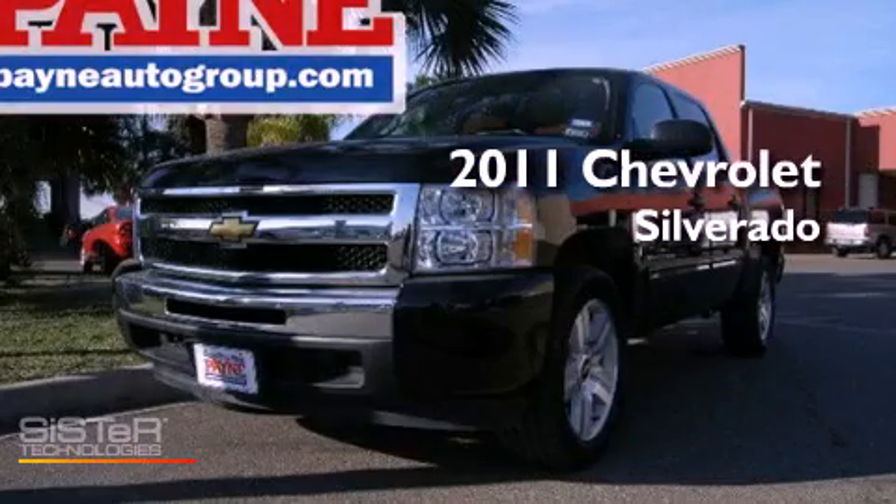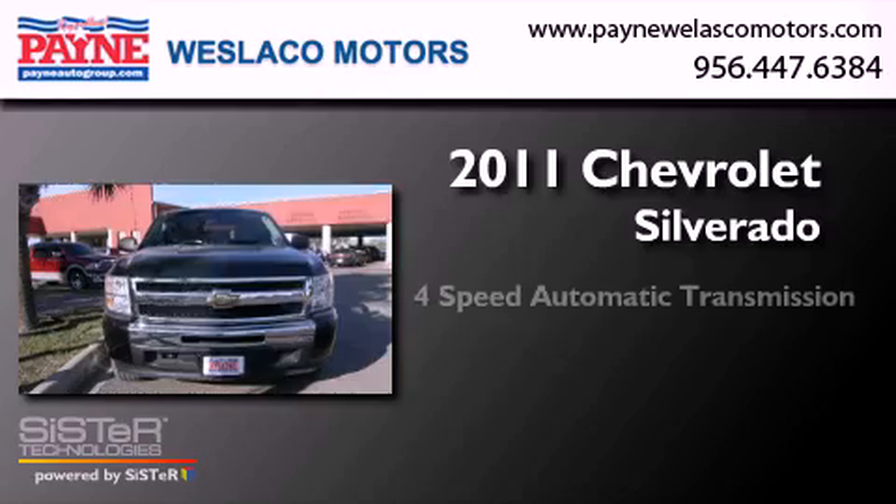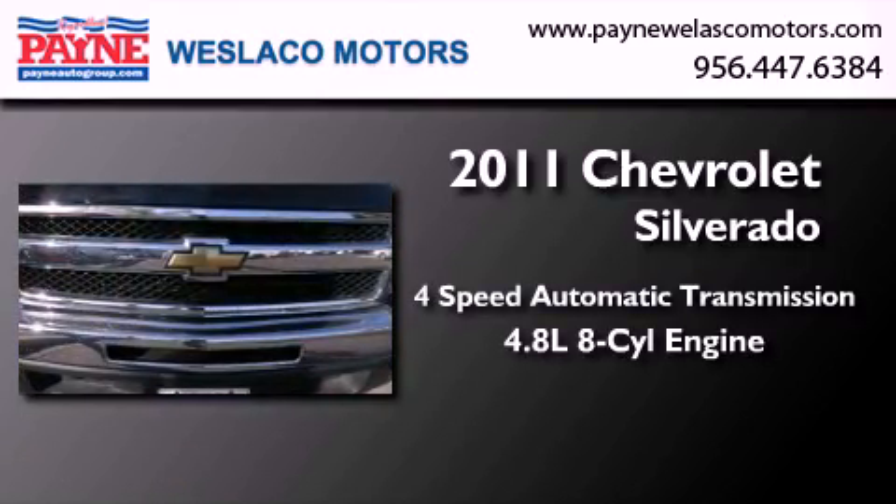This is a 2011 Chevrolet Silverado. This truck has a four-speed automatic transmission and a 4.8 liter V8.